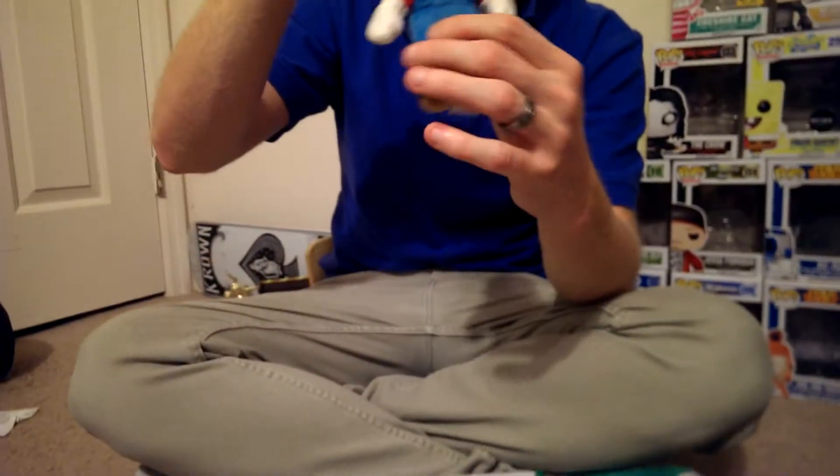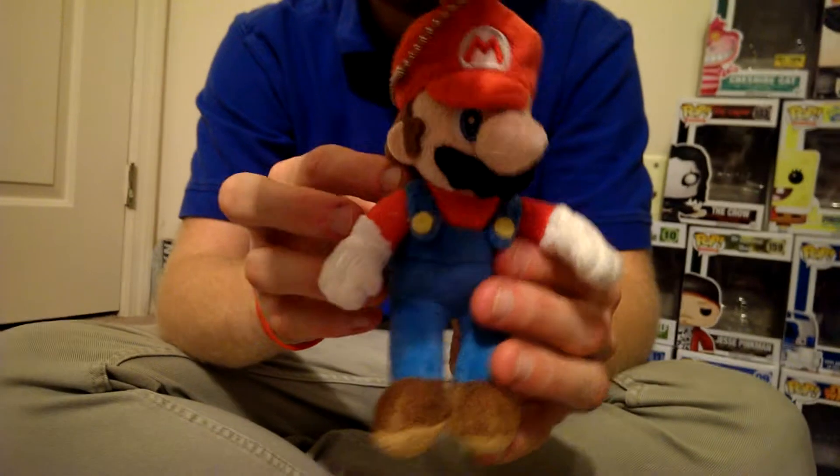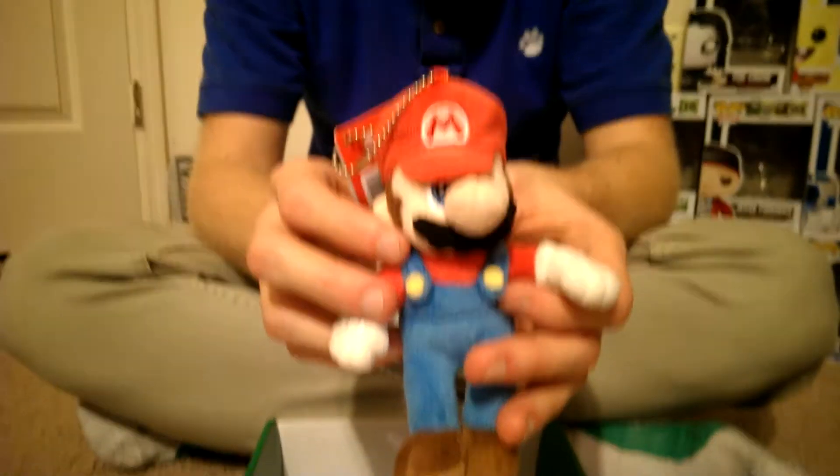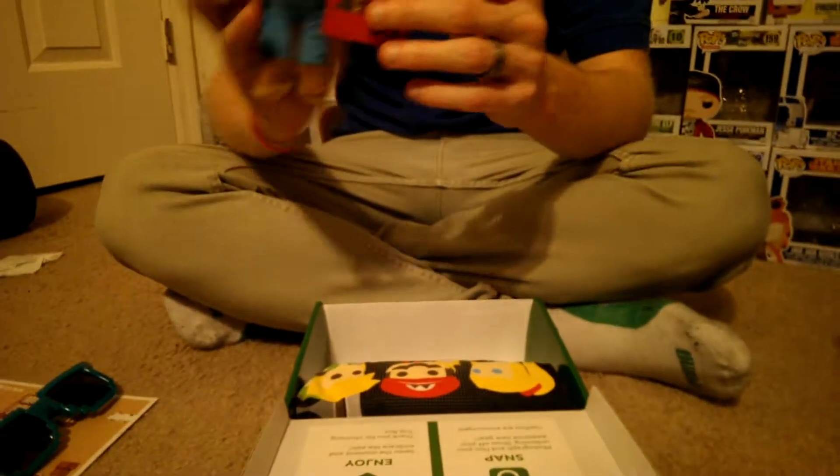And we do have a plushie. It's a little smaller this time — it's a little Mario, which is really cool. Looks like a big plush keychain, probably for hanging in the window of the car. But it's officially licensed. It's pretty cool.